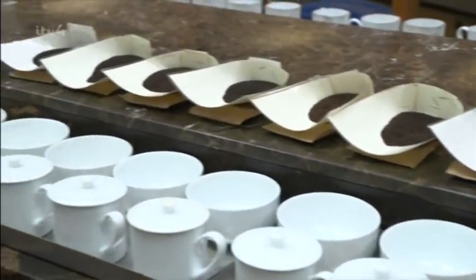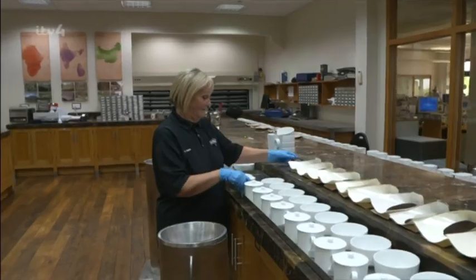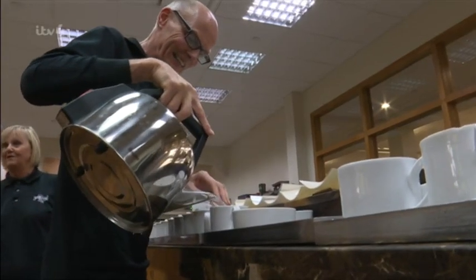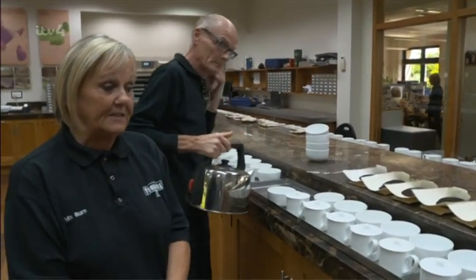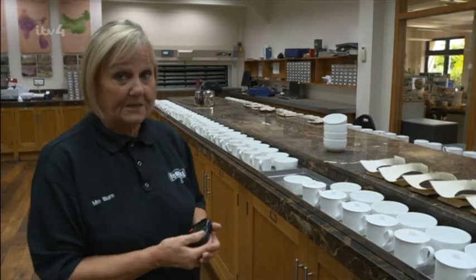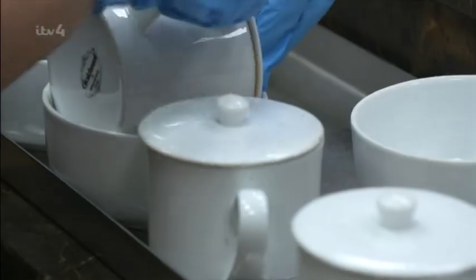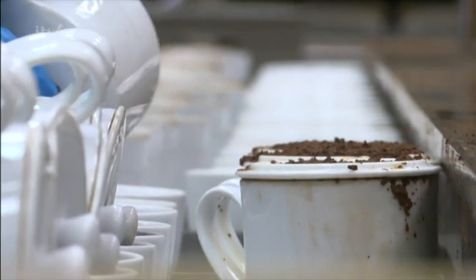The buyers taste hundreds of samples a day, but Tony and the team don't make their own tea — for that, they call in the professionals. Moe and Adrian are professional brewer-uppers. They prepare the samples for the tea tasters, and Moe has made over a million cups of tea over her 19-year career. We've got to time it for five and a half minutes so that they taste right.